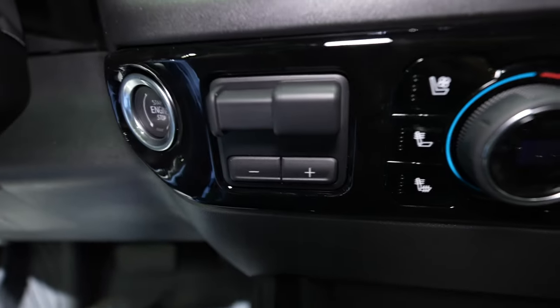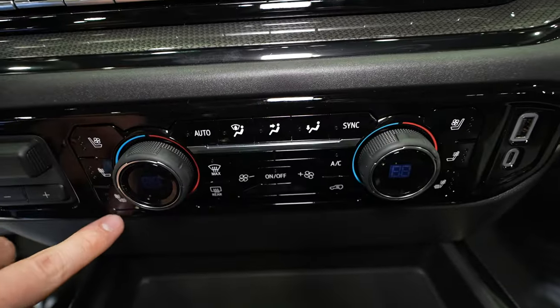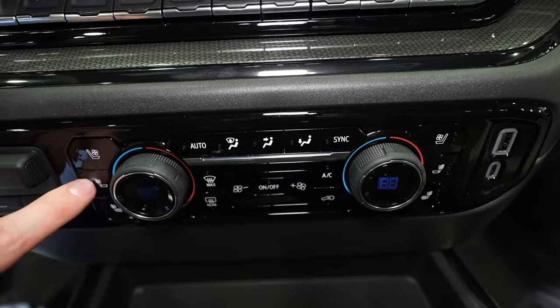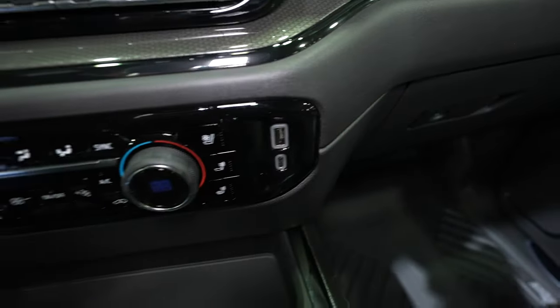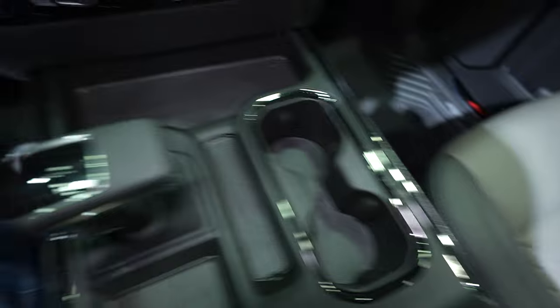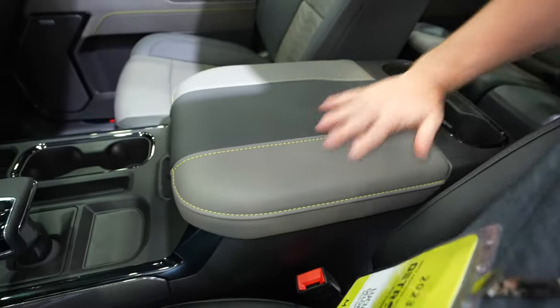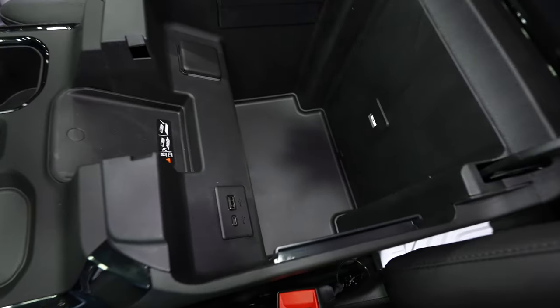This truck has push-button start, integrated trailer brake control, and dual-zone climate control with heated and ventilated captain's chairs. I love that GM gives you the option to turn just the heated seat back on by itself. The passenger has a USB and USB Type-C outlet. There's a storage tray, cup holders, a minimalist-style shifter, and a wireless charging mat.